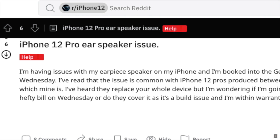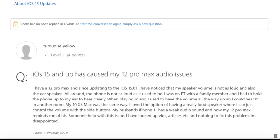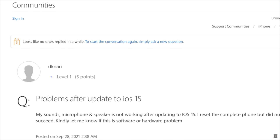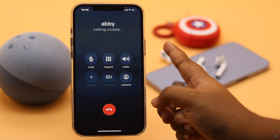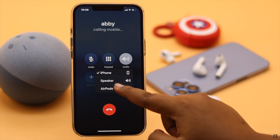Many users on the internet are complaining that the ear speaker is not working on their iPhone 12 series phones, especially after the iOS 15 update. This problem can happen due to dirt, settings and software malfunction, and even hardware problems.